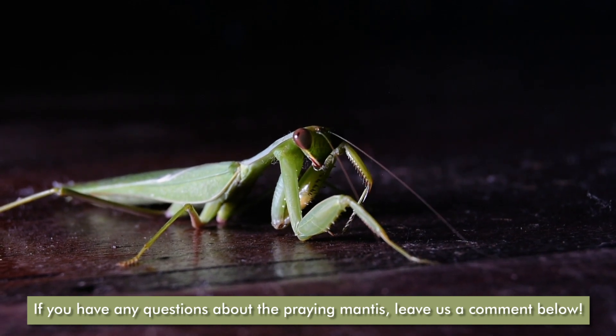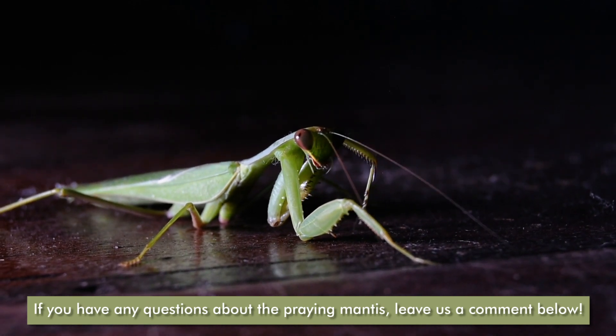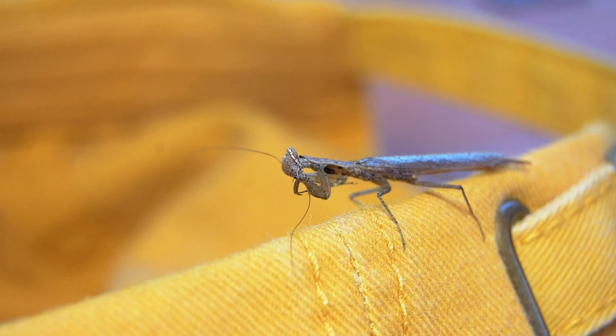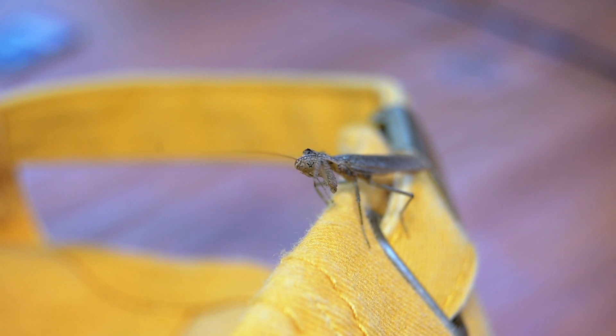Quite interestingly, you'll often see them grooming their legs, their wings, and more especially those front legs — the serrated-edged front legs. That's to counter a particular parasite that is quite threatening to the praying mantis, as it can cause the development of shorter legs, shorter wings, and even shorter antennae, which can be detrimental to survival. So they really actively groom themselves.